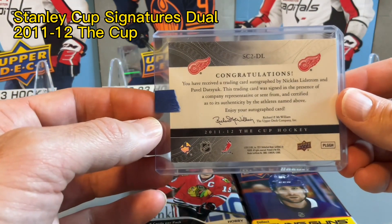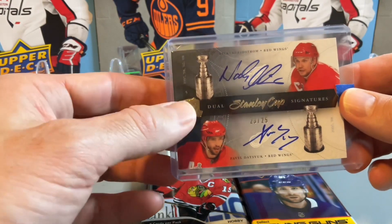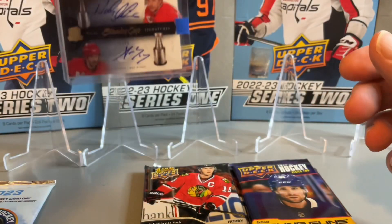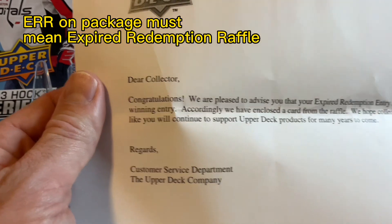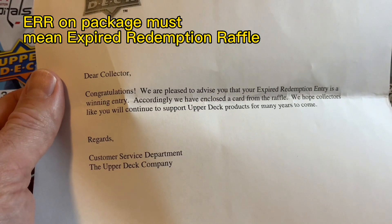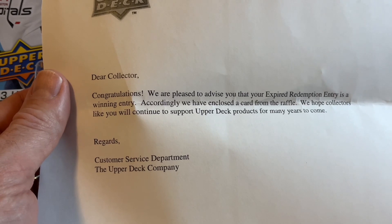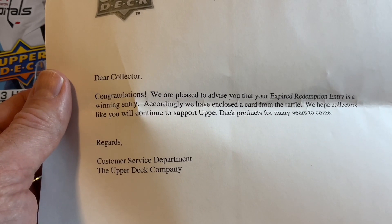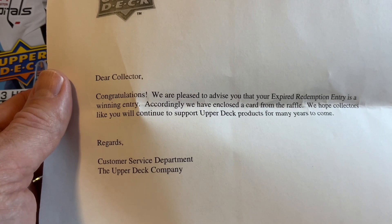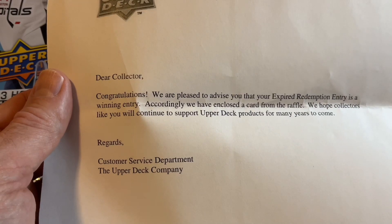It wasn't what I was expecting. I'm going to have to look at the letter from Upper Deck to see which one this was — must have been one of my expired redemptions. The letter says: 'Congratulations, we are pleased to advise you that your expired redemption entry is a winning entry. Accordingly, we have enclosed a card from the raffle. We hope collectors will continue to support Upper Deck products for many years to come. Regards, the Customer Service Department of the Upper Deck Company.'